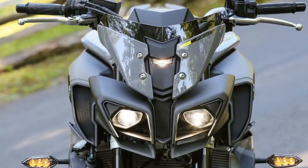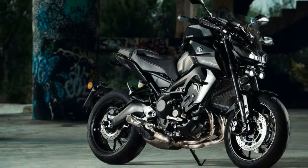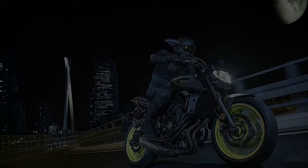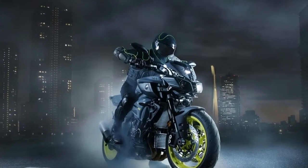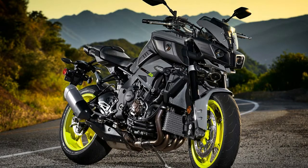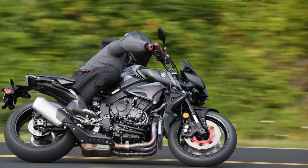2018 Yamaha MT-07. The MT-07, formerly the FZ-07, gets all new bodywork for 2018. While retaining the fundamental character of the previous model, it blends in new elements inspired by the MT-09, such as the bolder headlight. A new fuel tank cover, accompanied by MT-09 style air scoops, sharpens the profile and reinforces the MT family look.